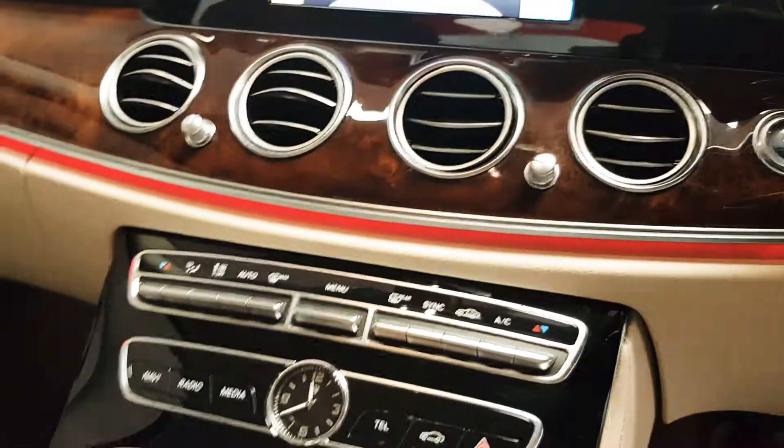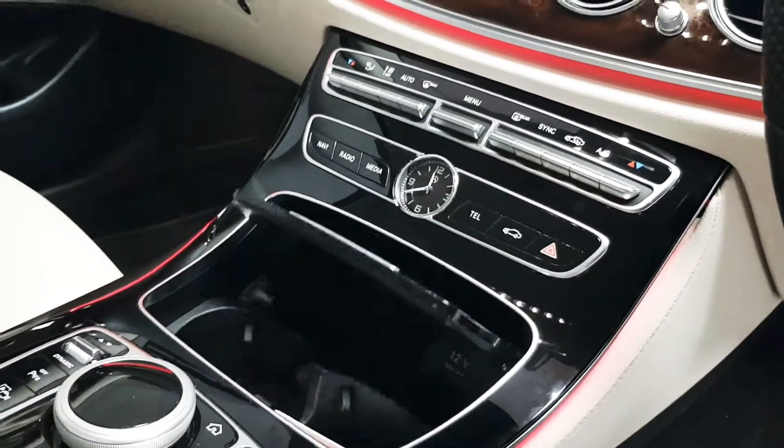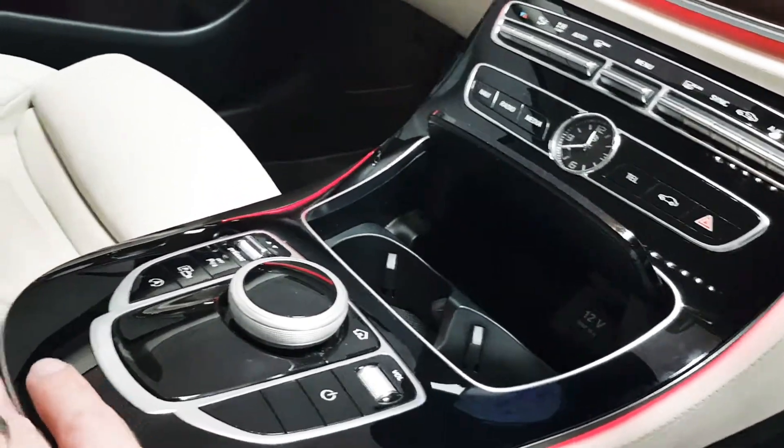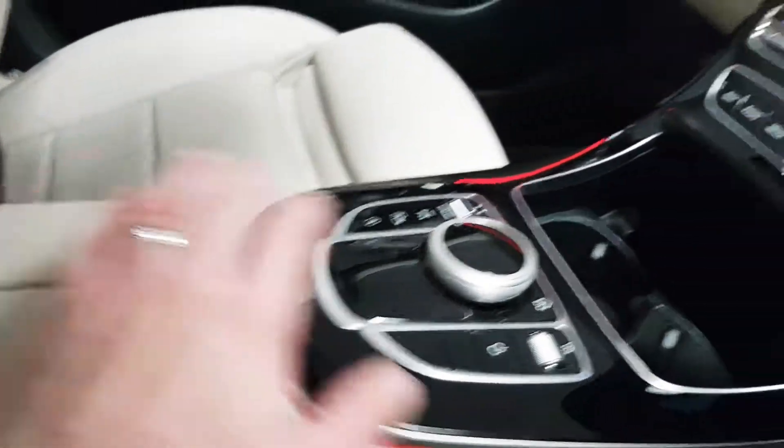As you look down the dashboard you can see there's dual climate control, various controls for that centre screen, loads of different cubby holes, and likewise the front armrest opens up. There are USB connections in there as well.